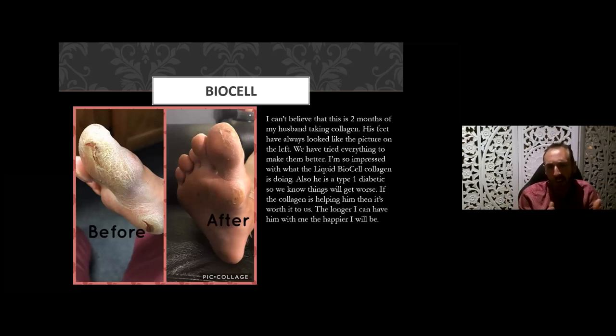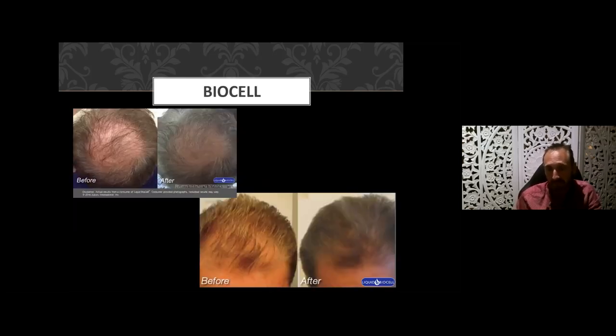Here's another example — a lack of elasticity where the skin is just cracking. This is only two months of taking liquid collagen. The feet had always been dry and cracked — a nightmare to manage — and the skin tone has just improved dramatically using Liquid BioCell collagen.